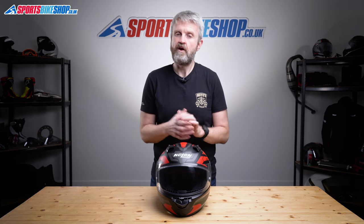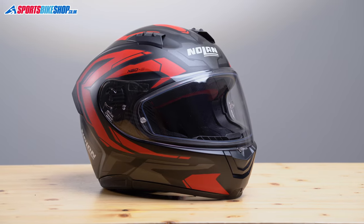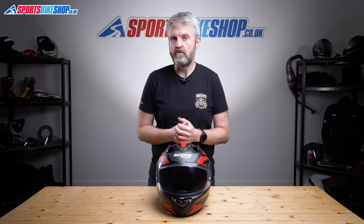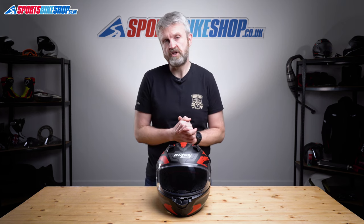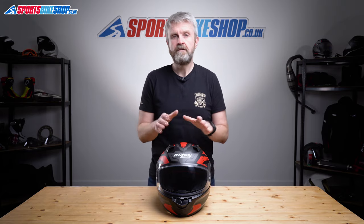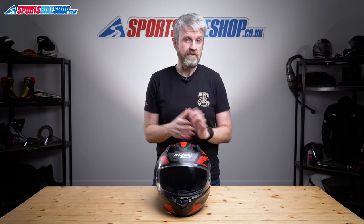The N66 comes in sizes ranging from double extra small to triple extra large, with the biggest size covering a 65cm head. There are two shell sizes — the smaller shell covers up to and including medium, while anything larger goes in the bigger shell. Rather than padding the lid out with foam to fit smaller heads within each shell size, Nolan use six different thicknesses of EPS impact liner, meaning you'll never end up with crazy thick or crazy thin comfort linings. In terms of approvals, this meets the new ECE 22.06 safety standard, making it currently the cheapest helmet on the market to pass that test. Nolan are the only brand with a sub-£400 helmet meeting 22.06, and they have two of them — the N88 and this one.